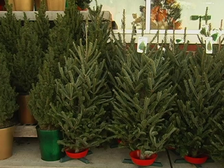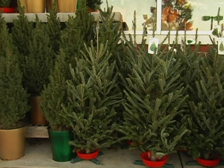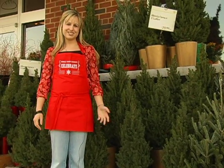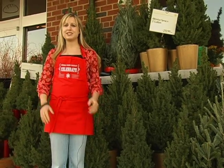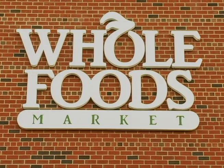One thing you may not know we offer are Christmas trees. You can go right outside your local Whole Foods Market and find a Christmas tree that fits your needs and bring it home. So whether you're looking to trim your tree, find food for your holiday, or get gifts for your friends and family, whatever you're looking for, we hope you'll stop by and talk to our team members. We're happy to help you with anything you need, and we really hope to see you this holiday season. Thank you and happy holidays from Whole Foods Market!